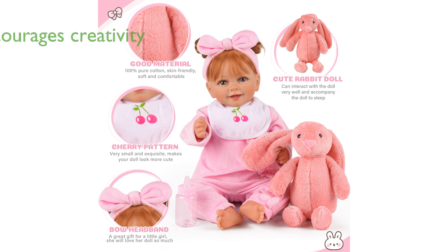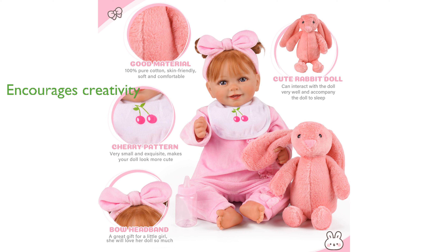Encouraging imaginative play, this set helps children develop their creativity and engage in dress-up games.